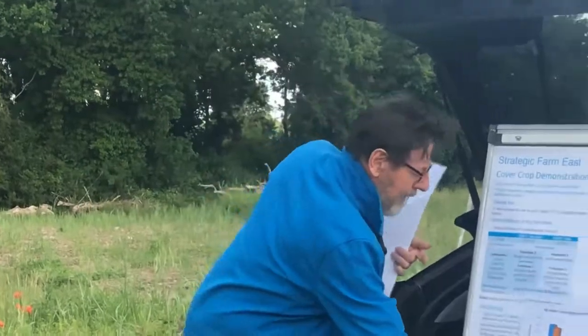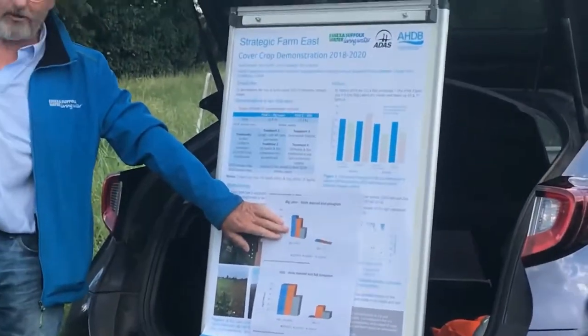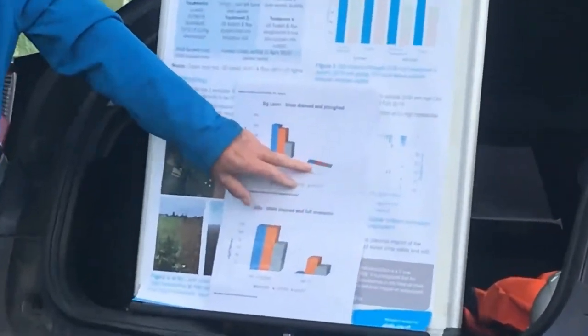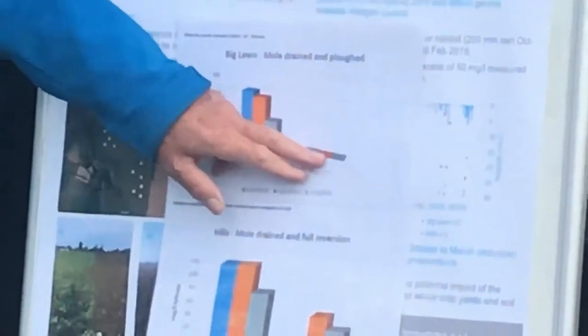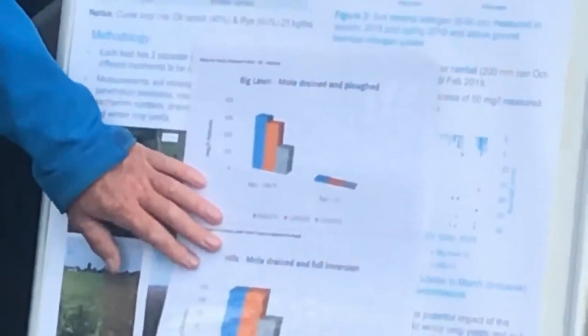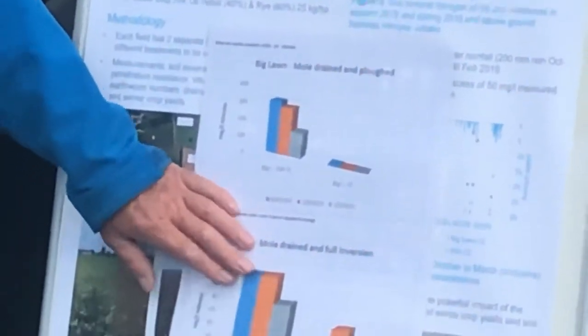Looking at Big Lawn — there's the overwinter on the plow, and there's where the cover crop is. You can see we're talking over 300 milligrams of N per litre on the plowed side, and down to about seven or eight where the cover crop was. And it's consistent right from the first flush right the way through — it really did hold on to it. On Hills Field, that's lightly cultivated down to about 15 centimetres rather than full inversion.